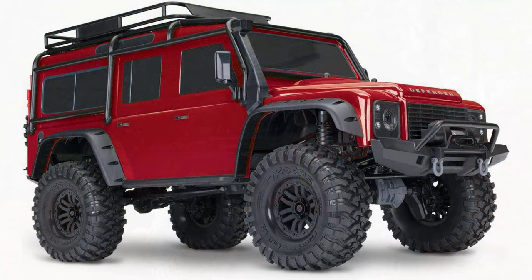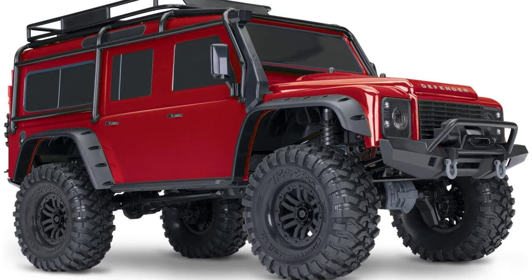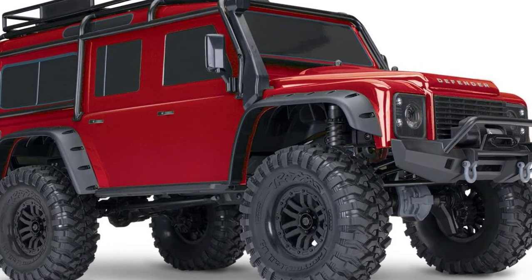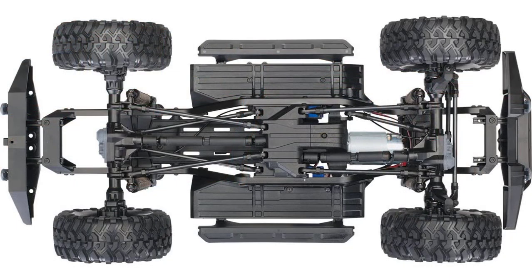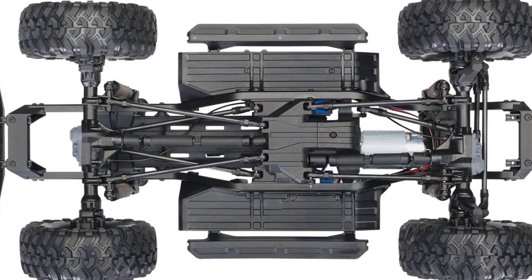One thing to note is that, as with other Traxxas vehicles, you'll need to choose from two different battery and charger combinations and purchase that separately to get this excellent vehicle on or off the road. That said, what you get here is just amazing.